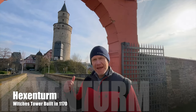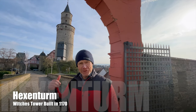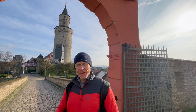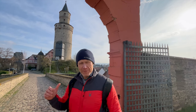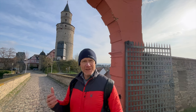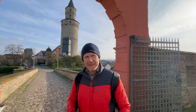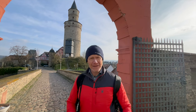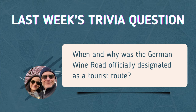Behind me is the Hexenturm, or Witches' Tower of Idstein, built in the 1100s — the 12th century. It got its name because in the 1600s — actually about 20 years before the witch trials in Salem in the United States — around 39 people, most of them women but about eight men, were put on trial as witches and were burned to death right here in this town. Their names are on a plaque out in front of the tower. They don't really think any witches were actually held captive there, so I'm not sure why it became the Witches' Tower, but that's the history behind it — a witch trial right here in Idstein, Germany.